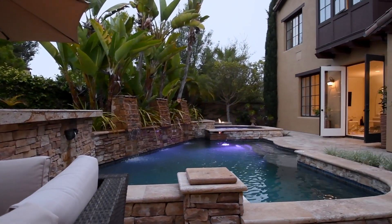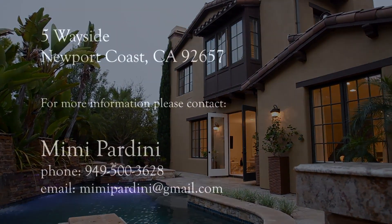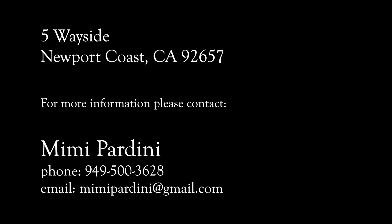Please contact the agent for further information on this wonderful property. Thank you.